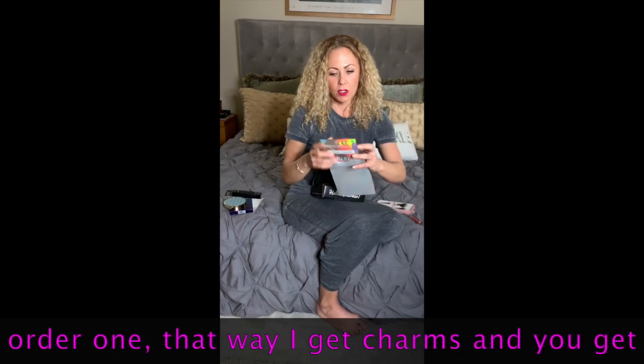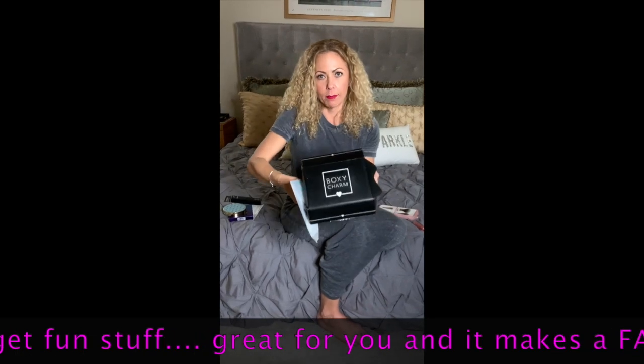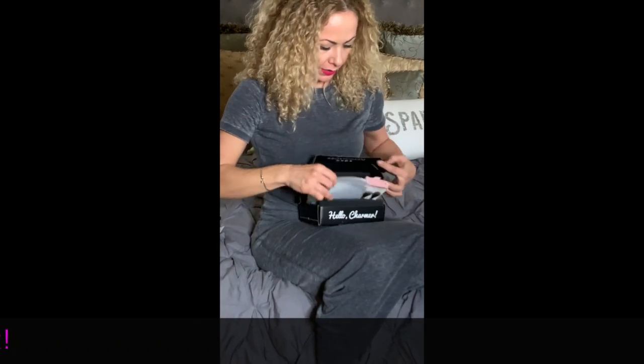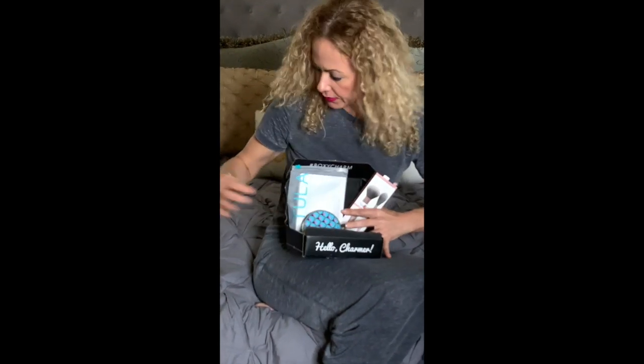So let's do a quick recap. Boxy Charm — here it is. Two sheet masks, two brushes, lip gloss, Eyeshadow Palette by Tarte, and Superhero Mascara. When I signed up for this, it had awesome reviews because it has premium brands. Love it. Totally hooked. I cannot wait for the second one — I'm sticking with this one.